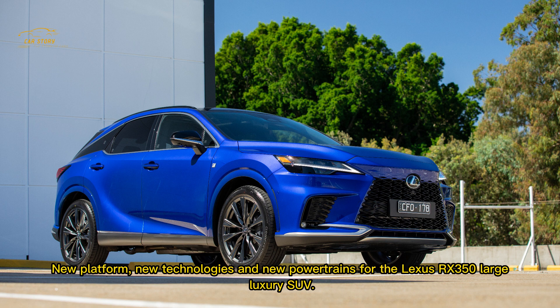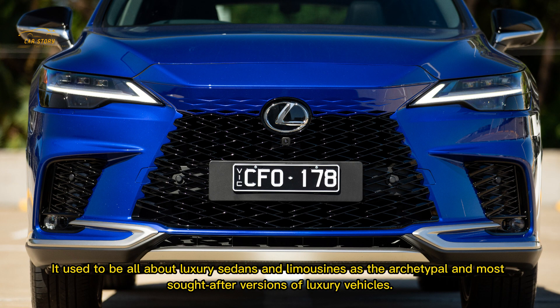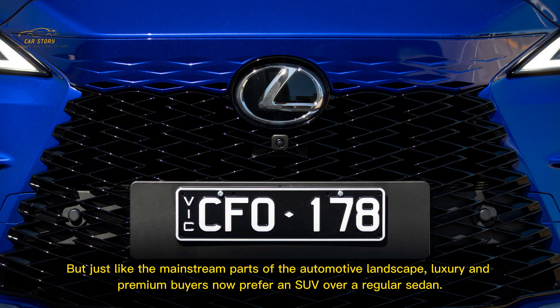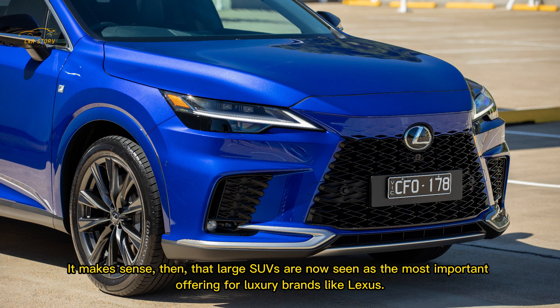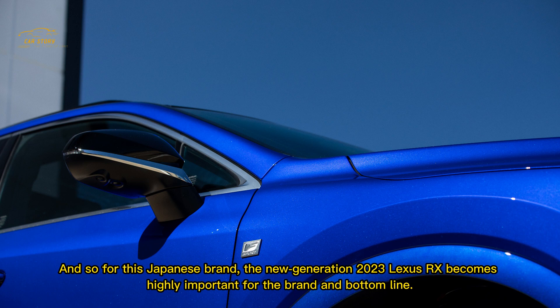New platform, new technologies, and new powertrains for the Lexus RX 350 large luxury SUV. No pressure for Lexus to perform against some well-engrained competitors then. It used to be all about luxury sedans and limousines as the archetypal and most sought-after versions of luxury vehicles, but just like the mainstream parts of the automotive landscape, luxury and premium buyers now prefer an SUV over a regular sedan.